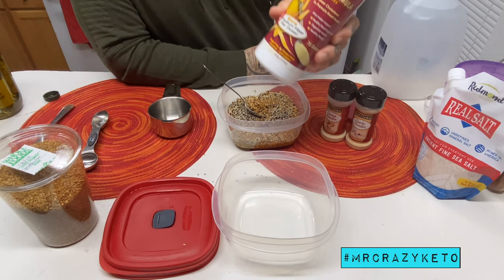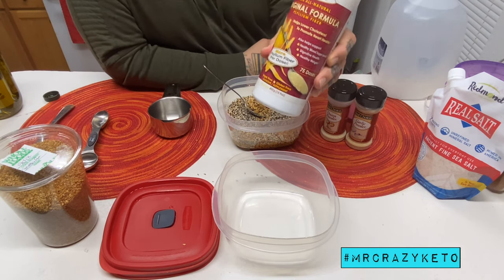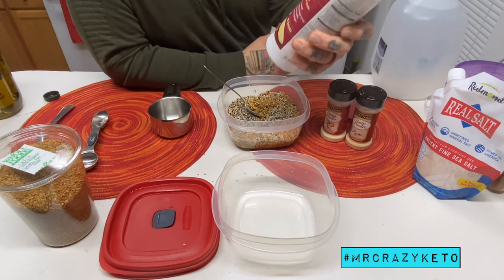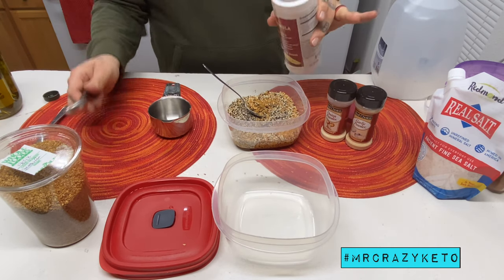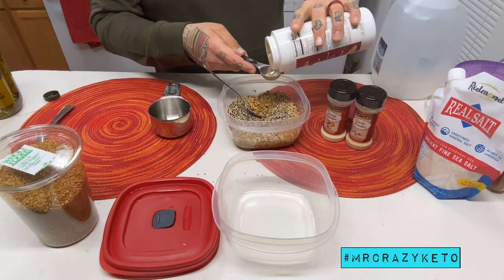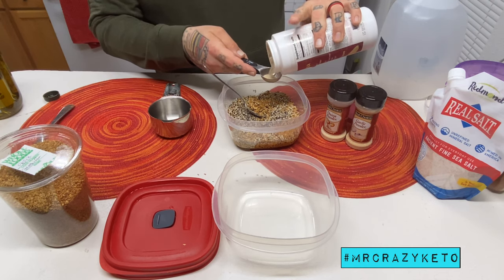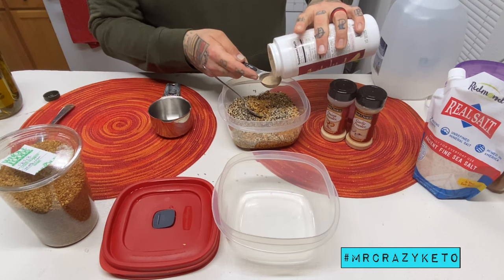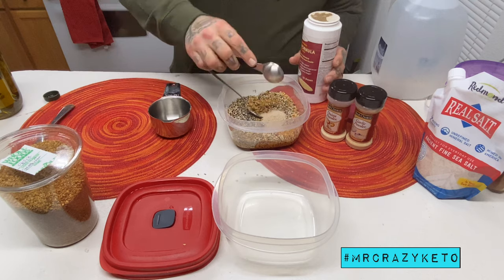Psyllium husk, guys — this is fiber powder, psyllium powder. What it does is thicken and bind the mixture. You don't have to use this; the original recipe I made didn't include it. But I'm going to use about a half tablespoon and pour it right on top.